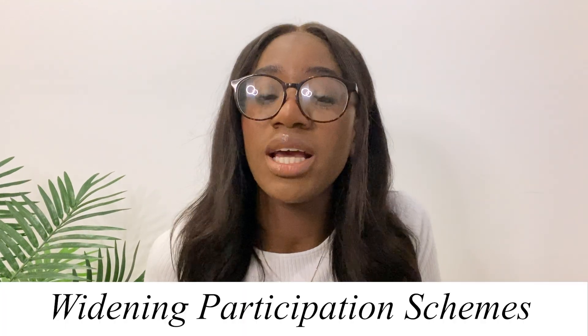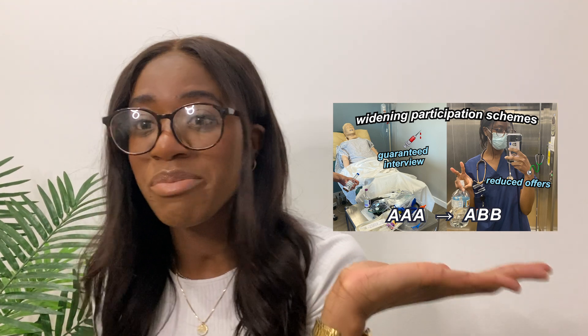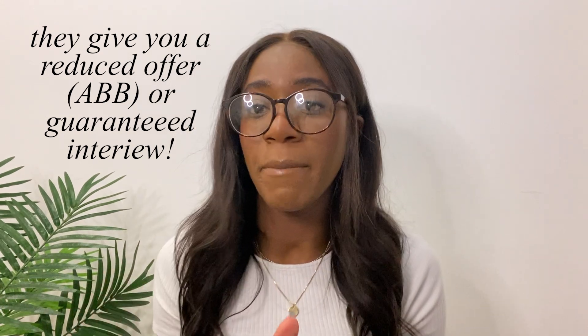Can you get into medicine with bad GCSEs? Absolutely you can. I'm going to touch on four different things available to help people with bad GCSEs. The first is widening participation — I've made a whole video about this. It's full of different summer schools, opportunities, taste of medicine days, and schemes available to help people from a low income background, if you've got maybe bad GCSEs, if your parents didn't go to uni, or if you come from an area or postcode where not many people went to uni.